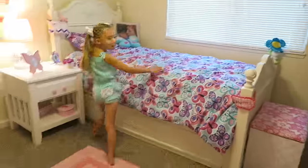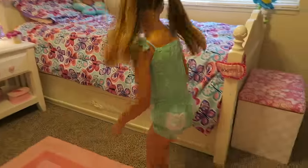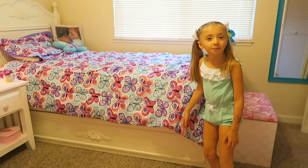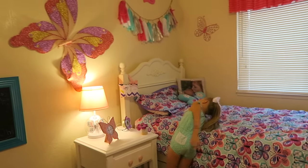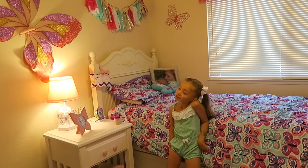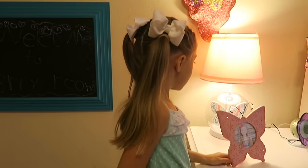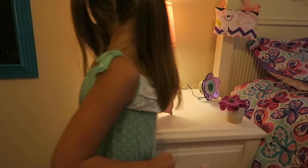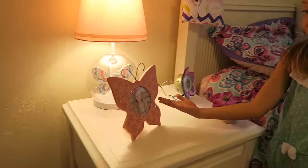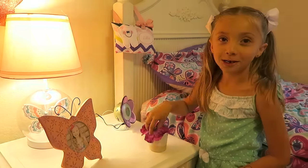I have my bed here — this bed is so cool because it has another bed under it. What's that for? For people to have sleepovers. These are the decorations that I picked out. I have a butterfly lamp here — I think my mom got this at Target — and I got this picture, a beautiful flower, and I'll show you what it does.